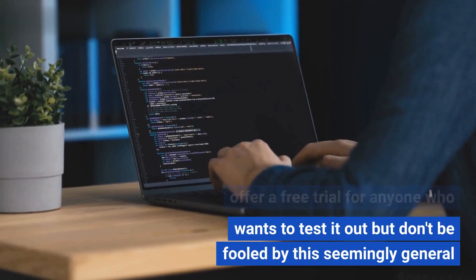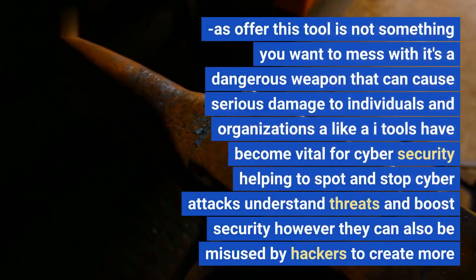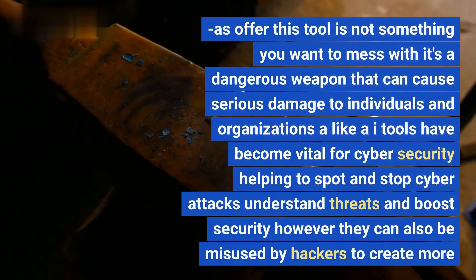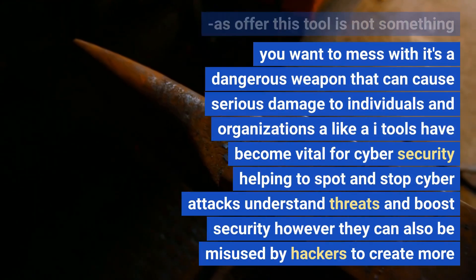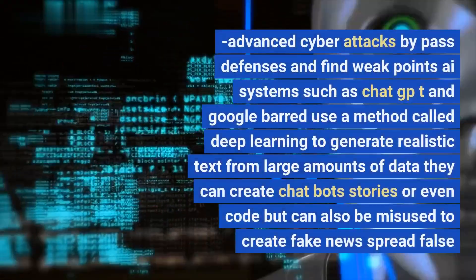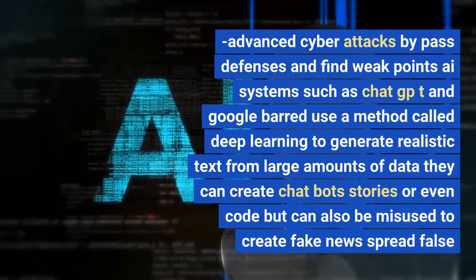Don't be fooled by the seemingly generous free trial offer — this tool is not something you want to mess with. It's a dangerous weapon that can cause serious damage to individuals and organizations alike. AI tools have become vital for cybersecurity, helping to spot and stop cyber attacks, understand threats, and boost security. However, they can also be misused by hackers to create more advanced cyber attacks, bypass defenses, and find weak points.